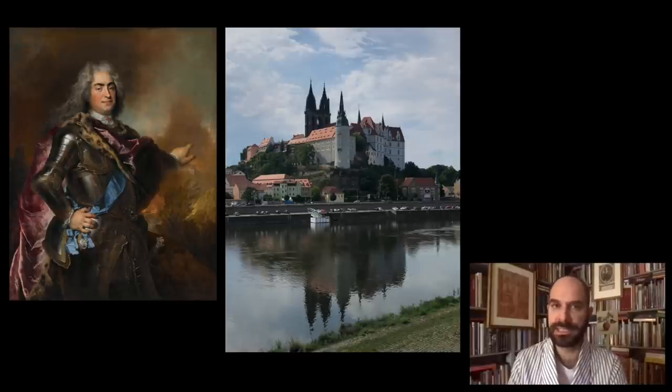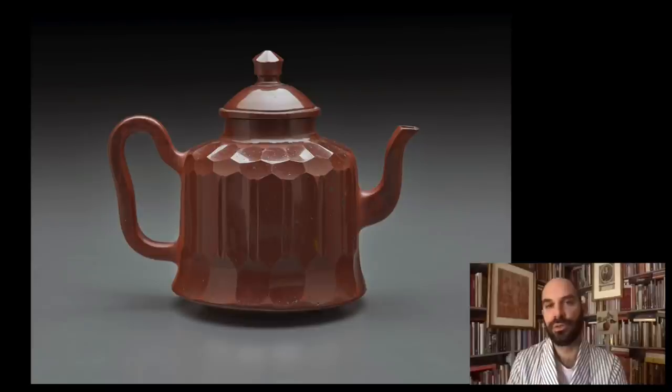Porcelain existed for a long time before in China and Japan, and it was imported into Europe all the way back to the Middle Ages. But it is really under Augustus the Strong that Europe starts producing porcelain and discovers the way to do so. Today's story, however, is from a few decades later, and we move into the 1730s and the story of porcelain through to the successor of Augustus the Strong.